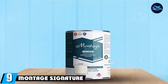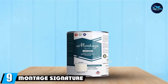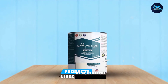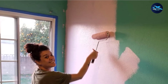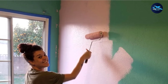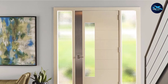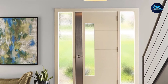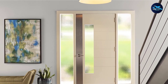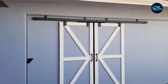Next at number nine, we have Montage Signature Paint. Montage provides a wide range of eco-friendly ceiling paints and claims to offer non-polluting material. Therefore, if you are concerned about using toxic chemicals, Montage Signature Paint will be the best suit for painting your ceiling. It will provide a smooth finish and evenly deliver maximum coverage to improve ceiling imperfections. Moreover, it is also a defense against moisture, mold, and mildew.